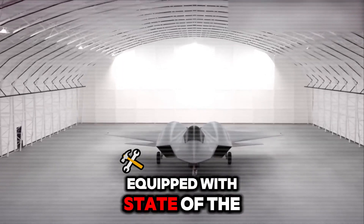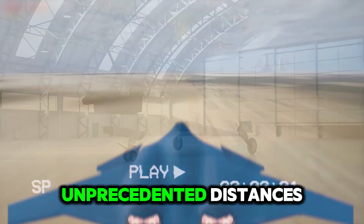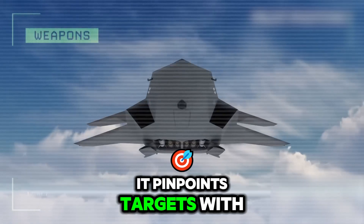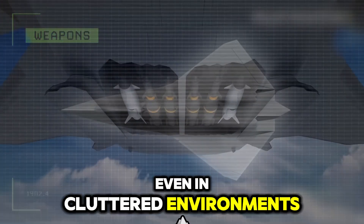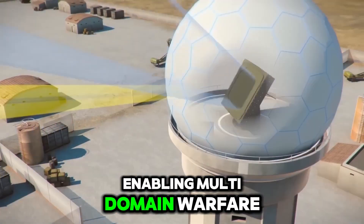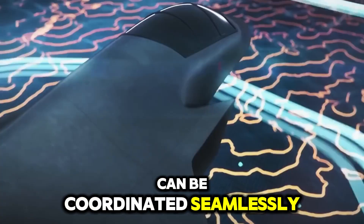Equipped with state-of-the-art sensors, this jet can detect and engage threats from unprecedented distances. Utilizing advanced radar and optical sensors, it pinpoints targets with extreme precision, even in cluttered environments. This targeting capability is coupled with data from external sources, enabling multi-domain warfare where air, land, and sea operations can be coordinated seamlessly.